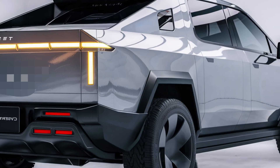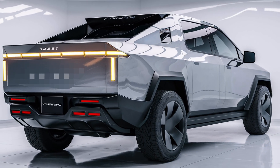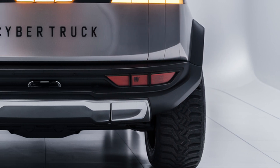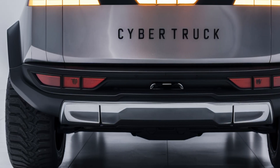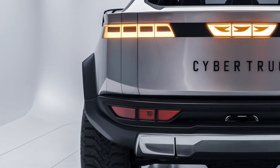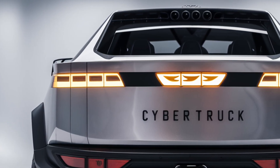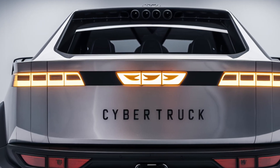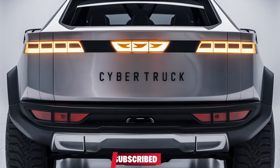Pricing for the 2026 Tesla Cybertruck starts at around $63,000 for the dual-motor version, $82,000 for the tri-motor Plaid edition, and about $99,000 for the quad-motor model. Considering its performance, technology, and durability, it's competitively priced within the premium electric pickup market. Production is based at Tesla's Gigafactory in Texas, with global deliveries expected to expand through 2026 and 2027.